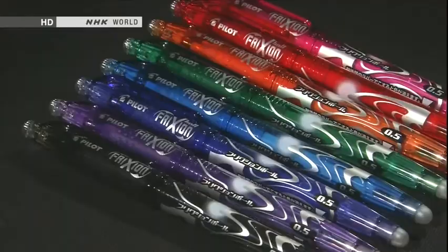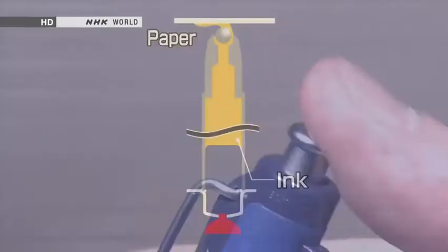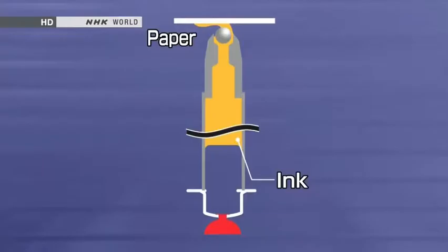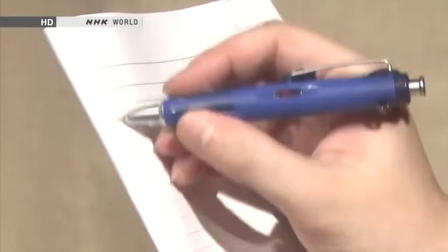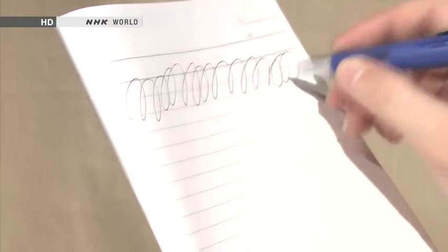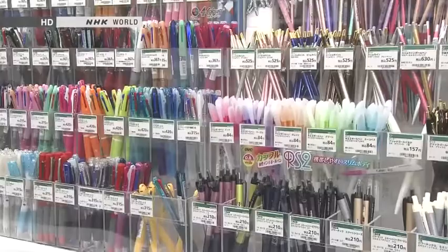In 2008, a ballpoint pen hit the market that can write well in difficult conditions with just a click. The force of the click is used to pressurise the ink, so even if the pen is pointing upwards, ink will still come out — a pen that writes smoothly held any way up. Traditional ballpoint pens do not write well on damp paper, but thanks to the pressurisation, the ink in this one still flows out smoothly. Since the ballpoint pen was launched 70 years ago, Japanese stationery makers have supported its rapid evolution.